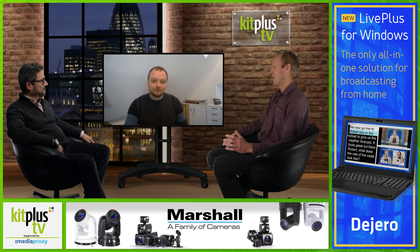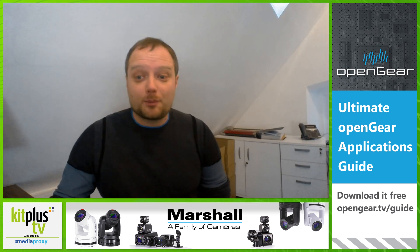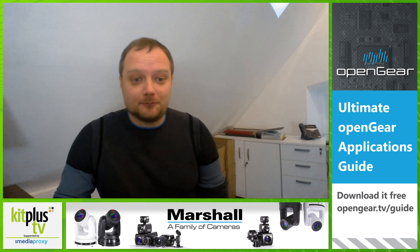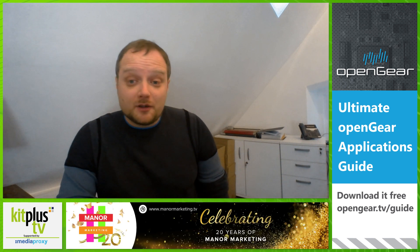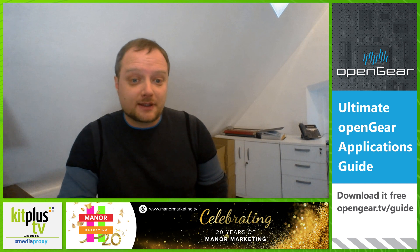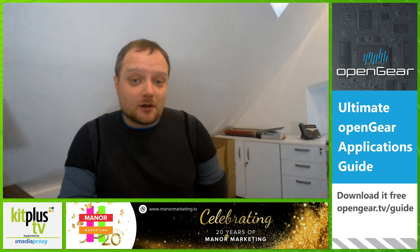It would be fairly easy to assume that teleprompter sales would have slowed down during the pandemic in the last 18 months. Is that what you've seen? No, in fact it was quite the opposite. Numbers were significantly up during the pandemic, in large part due to the fact that almost overnight people needed to find a way to bring in guests from their homes, and portable, affordable, and easy-to-use teleprompters were a key part of that solution.